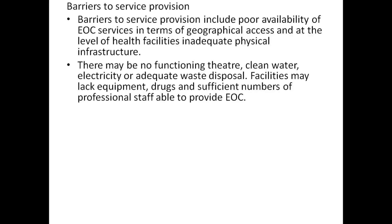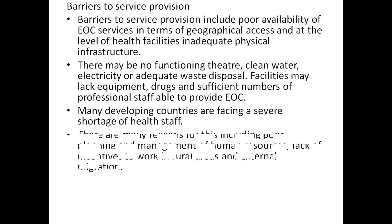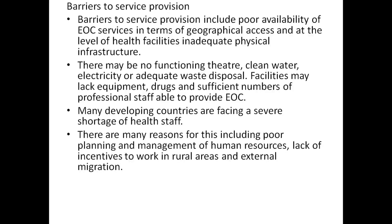Facilities may lack equipment, drugs, and sufficient numbers of professional staff available to provide EOC. Many developing countries are facing a severe shortage of health staff, due to reasons including poor planning and management of human resources.